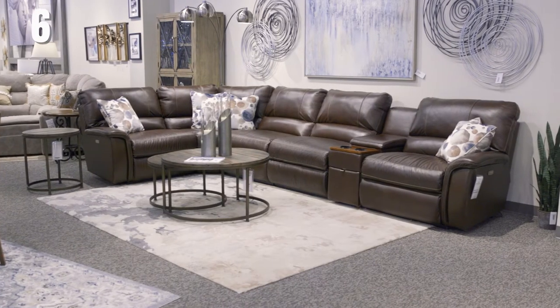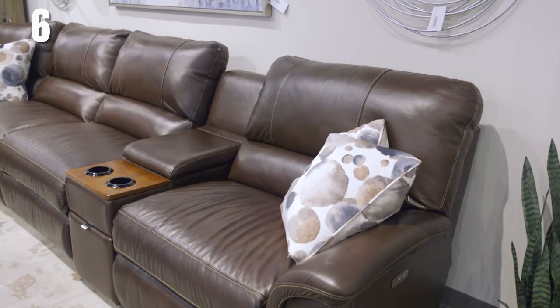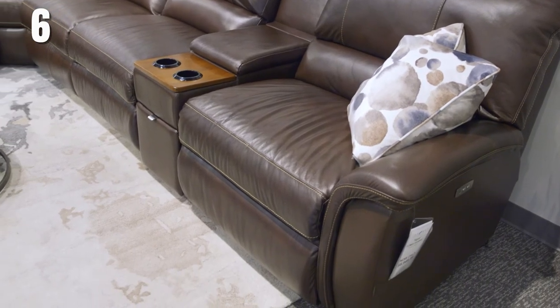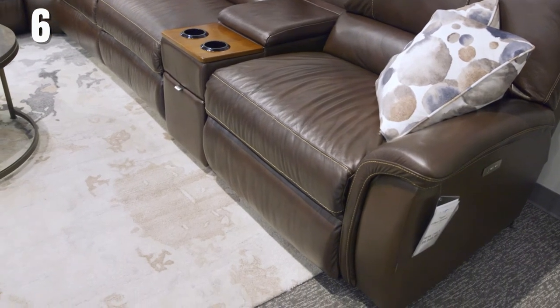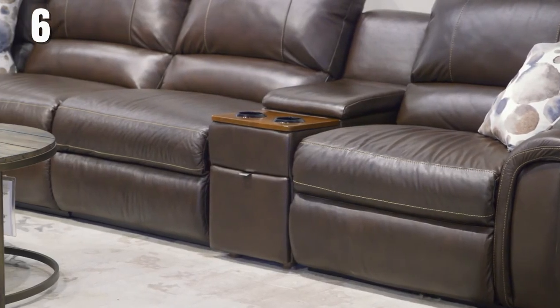If you're looking for a sectional that offers clean lines and also has room for everyone, the Aspen is your sectional. It offers double needle top stitching that gives a unique design, and extra wide seating so there's room for everyone in your family. The back cushion is attached and the seat cushions are non-removable, keeping your space clean. While comfortable, the Aspen gives a firmer sit.